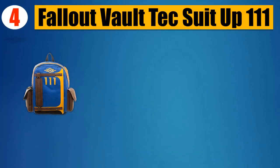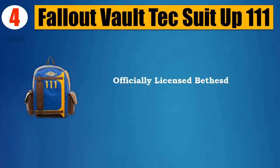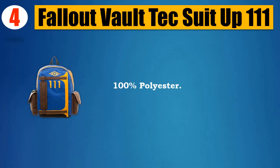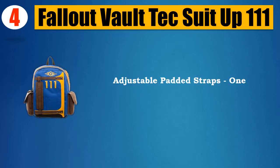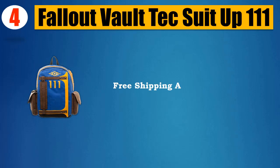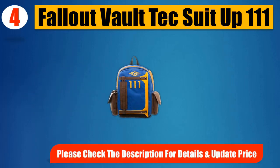Number 4: Fallout Vault-Tec Suit Up 111. Officially licensed Bethesda Fallout product. 100% polyester, adjustable padded straps, one size fits most. Includes laptop compartment and lots of pockets. Free shipping anywhere in the USA. Please check the description for details and updated price.